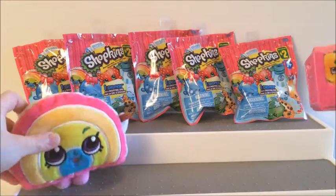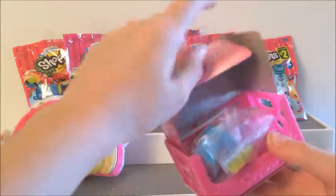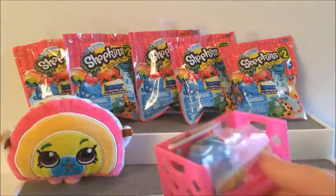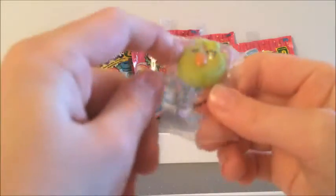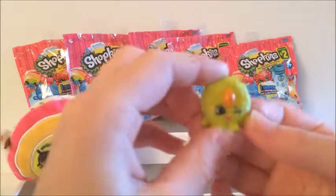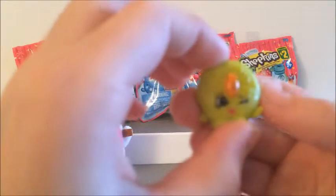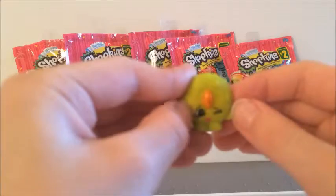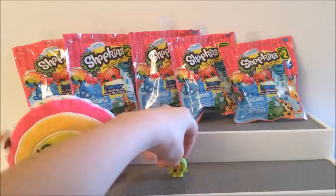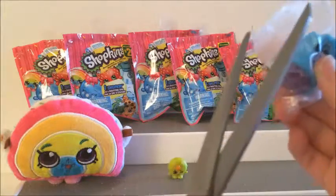Rainbow Bit is visiting in this video today and we're going to open up this shopping list. This is Cookie Nut. She's yellow and she has a nut in it. This is what it looks like. I like the nut that's inside of here, it's very cool. Let's open the next Shopkin.